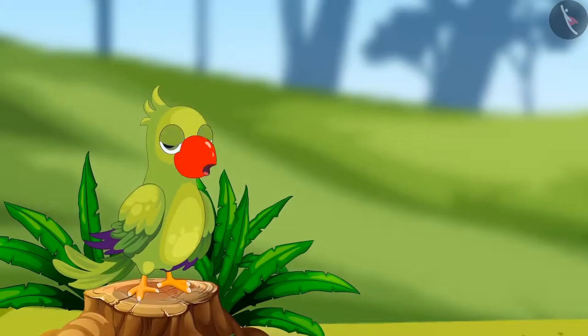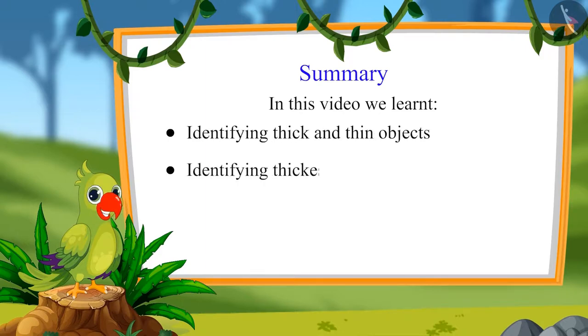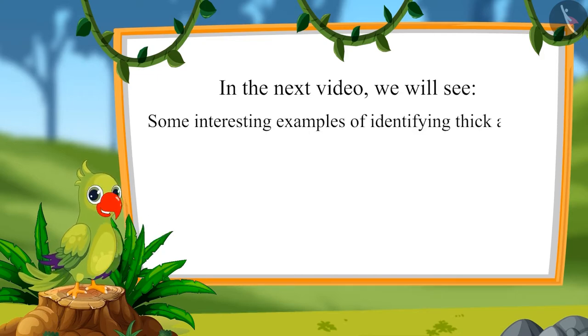So children, that was all for today. In this video, we learned identifying thick and thin objects, and identifying thickest and thinnest objects. In the next video, we will see some interesting examples of identifying thick and thin objects. Till then, bye children.